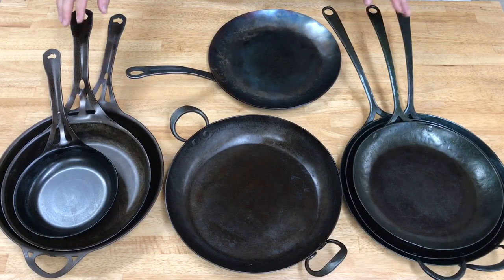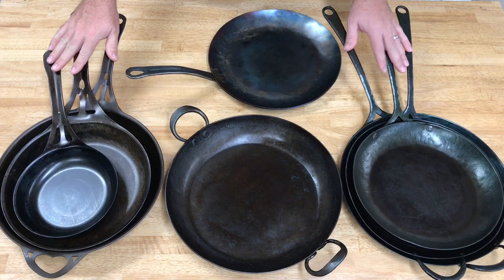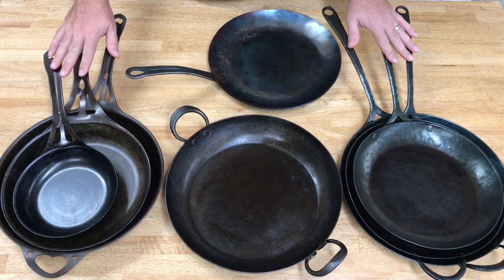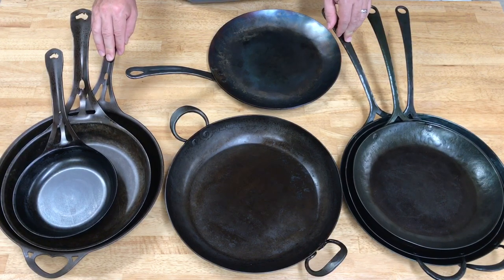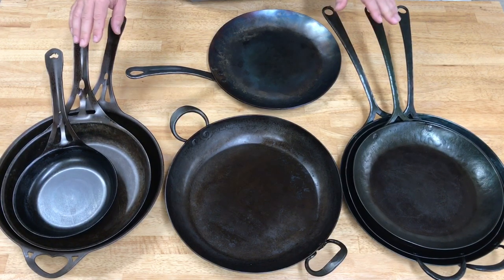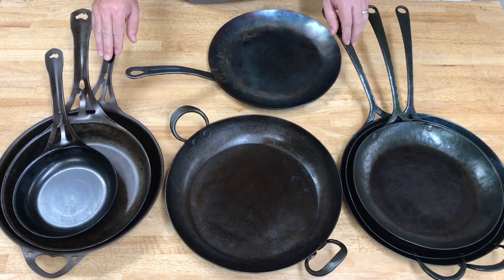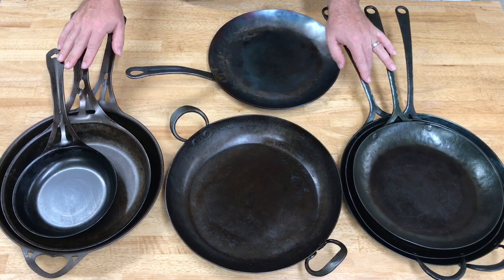Hey carbon steel fans, in this video I'm going to show you four brands of high carbon steel skillets and let you be the judge of which features you like the best. Whether you're experienced with carbon steel or considering making the jump from Teflon or stainless, hopefully this video will help you decide which brand would be best for you.